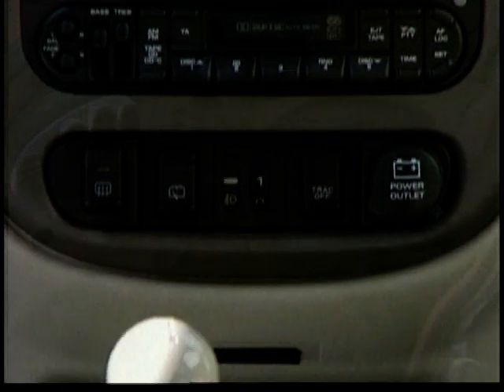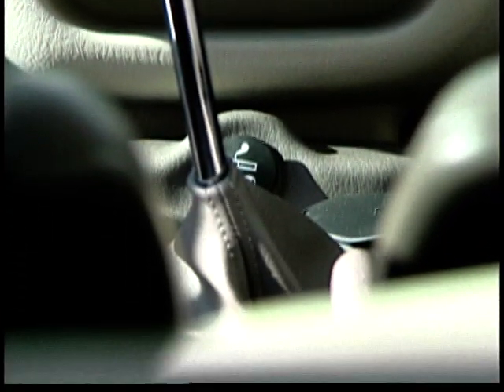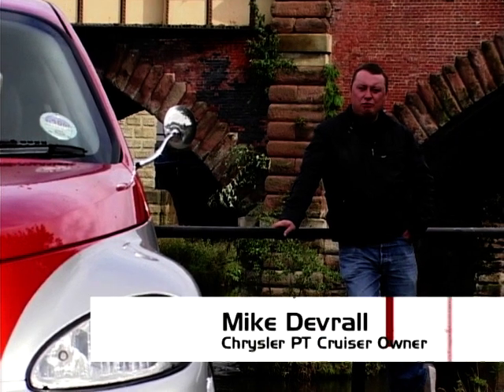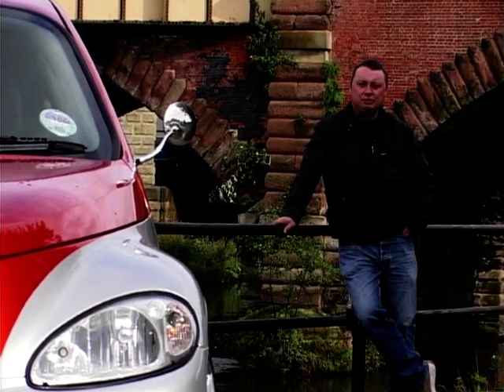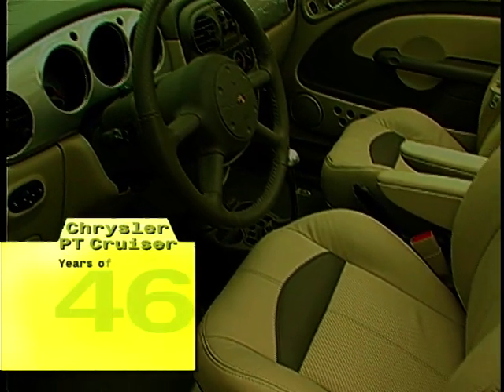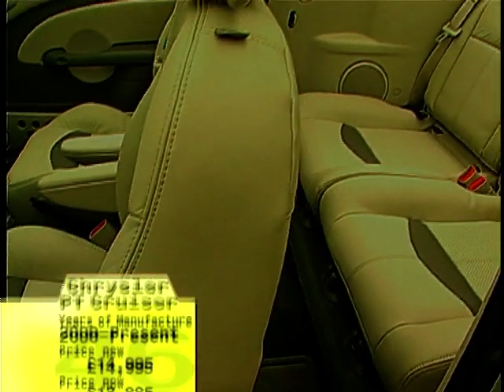Likewise, a number of gear stick designs were considered before the current retro Q-ball was selected. I like anything that's American retro, so for me it's just a piece of classic American motoring. The PT Cruiser hasn't been a huge sales success in the UK, but the people who have them generally loved them.